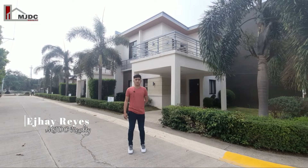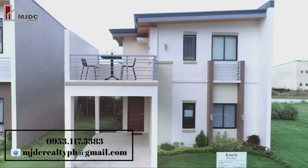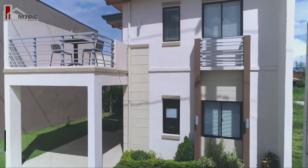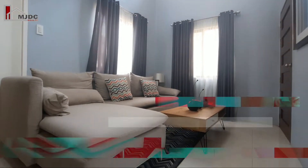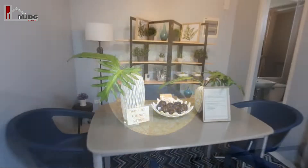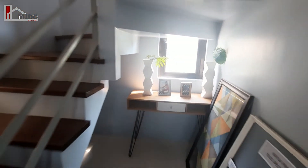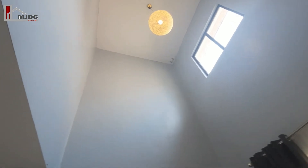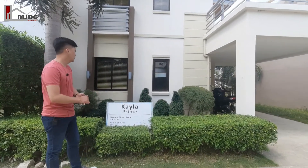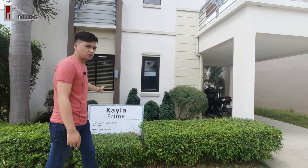Hi, I'm EJ Reyes from MGDC Realty and welcome to Amaresa. Ang model unit na ipapakita ko sa inyo ngayon ay ang Kayla Prime. Meron itong 89 square meter na lot area and 94 square meter na floor area. Meron po tayo dito ang pocket garden.